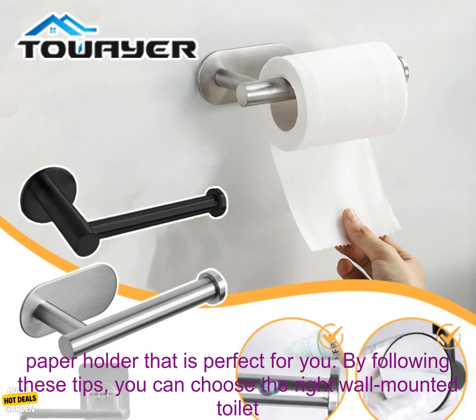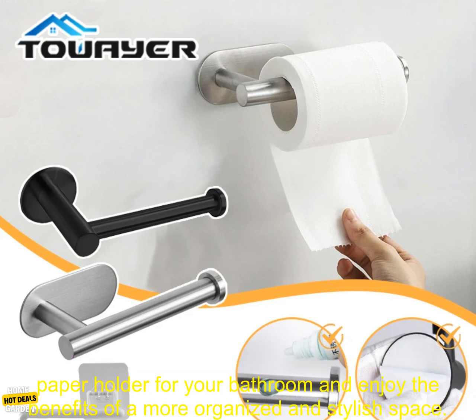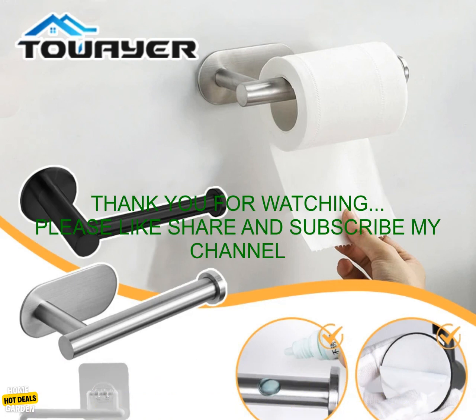No matter what your needs or budget, there is a wall-mounted toilet paper holder that is perfect for you. By following these tips, you can choose the right wall-mounted toilet paper holder for your bathroom and enjoy the benefits of a more organized and stylish space.